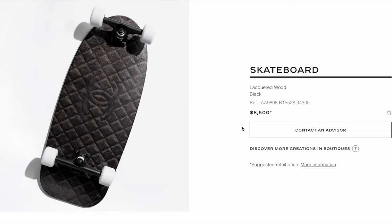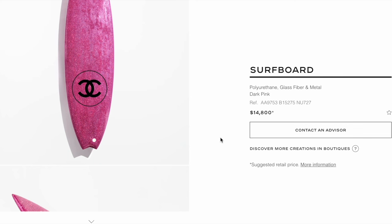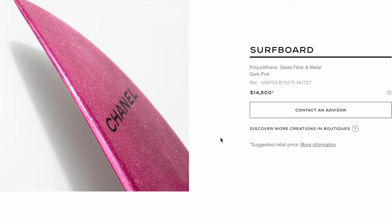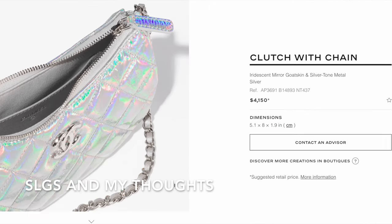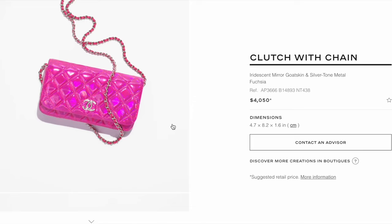They also have a black and white sports set for $800. The skateboard is $8,500 — I don't know if I could ever use it. The surfboard is currently retailing for $14,800, which might be a collectible piece for the season. Don't forget to subscribe to my channel so you don't miss any future uploads.